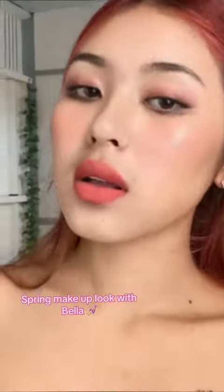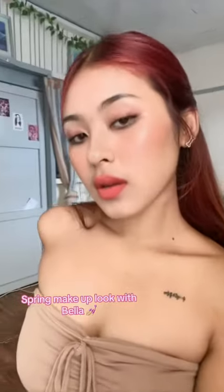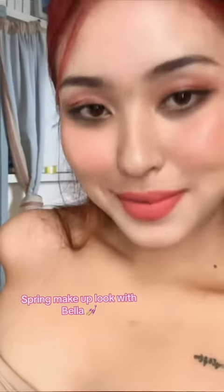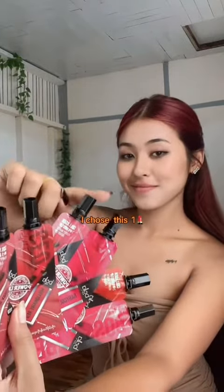Spring Makeup Look with Bella. Must try Bella Colligan IN1 Duo Lip — I chose this one.